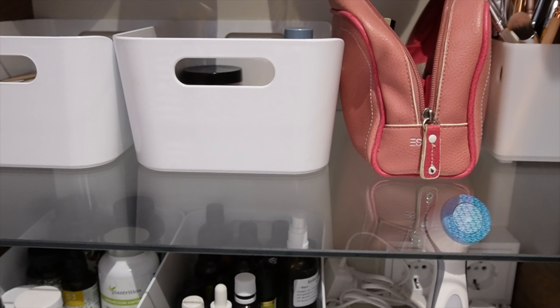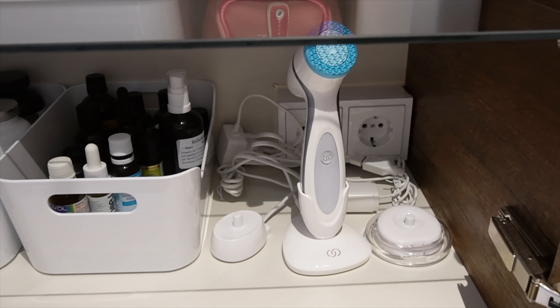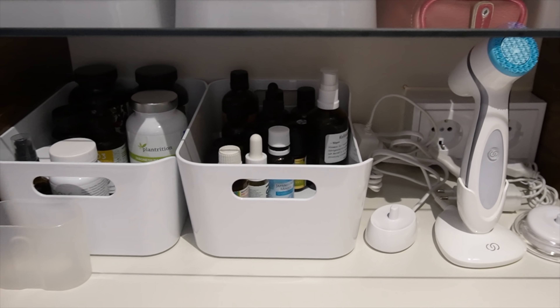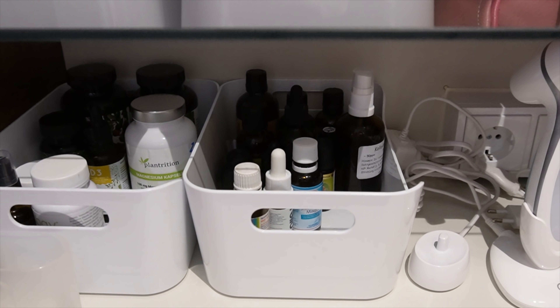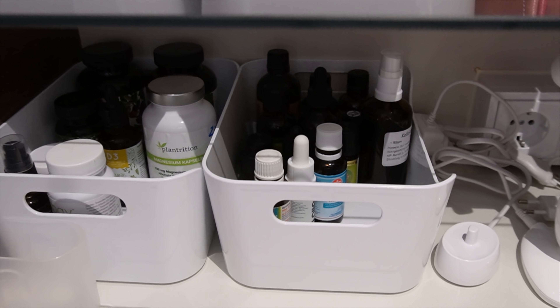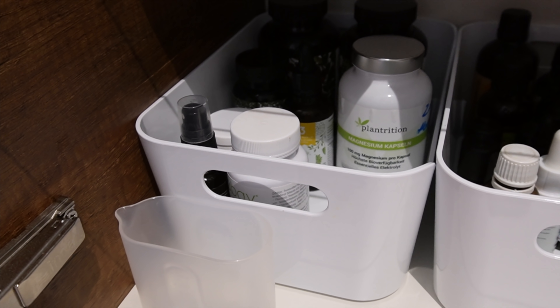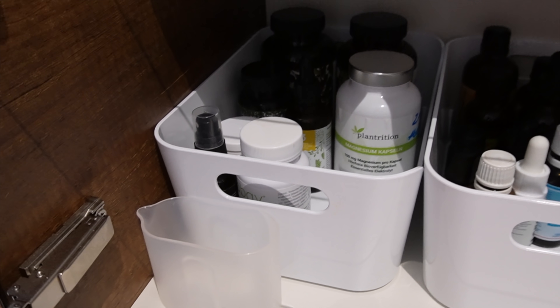Die Etage tiefer, da ist dann mein Lumi, meine Gesichtsreinigungsbürste, und die Ladegeräte für unsere elektrischen Zahnbürsten. Dann in der Kiste sind meine ganzen ätherischen Öle. Und auf der anderen Seite in der Kiste habe ich noch ein paar Nahrungsergänzungsmittel und das Melatonin für meinen Sohn, ohne das er nämlich nicht einschlafen kann.